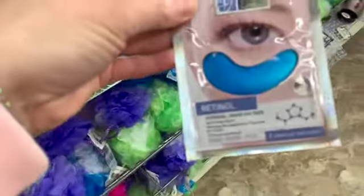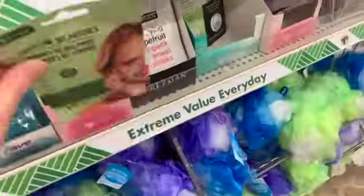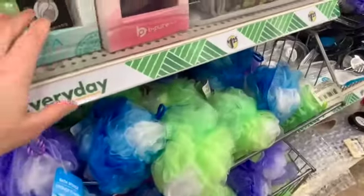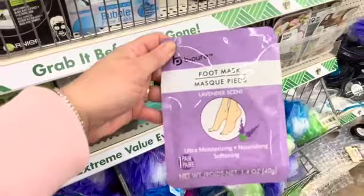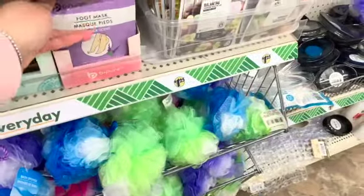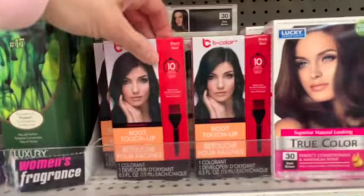Leave on for 15 minutes — again, it's by Garnier, and I feel like this one might be new this week. This is a retinol hydrogel under-eye pad; you get two in a pack, from the brand Be Pure. There are also patches for smile lines by Be Pure, and a one-time-use foot mask. Root touch-up is also by B Color.